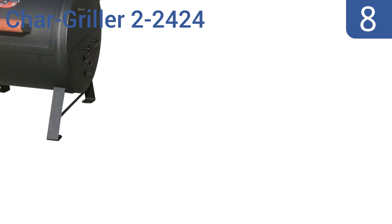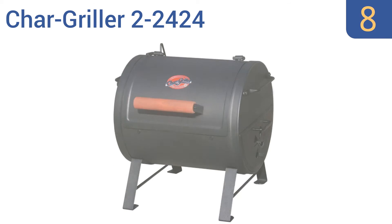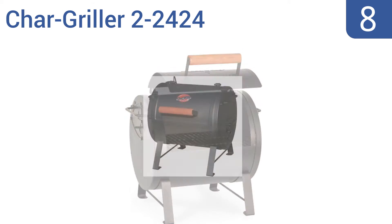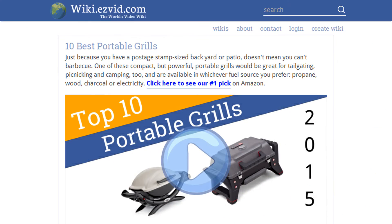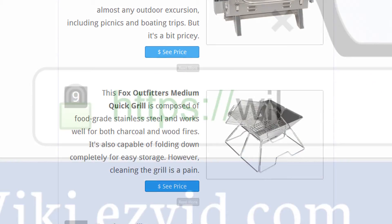Coming in at number eight, the Char Griller 2-24-24 can be used as both a tabletop grill and a horizontal Texas-style smoker. Its convenient sliding drawer gives you easy access to both coals and ashes for efficient use, but the setup is rather cumbersome. It includes a stay-cool hood handle and a durable grill, however the instructions are confusing.